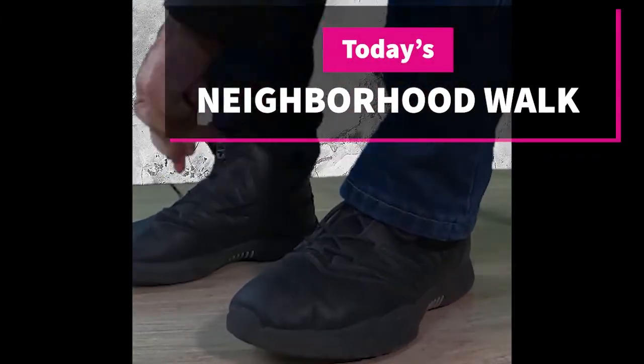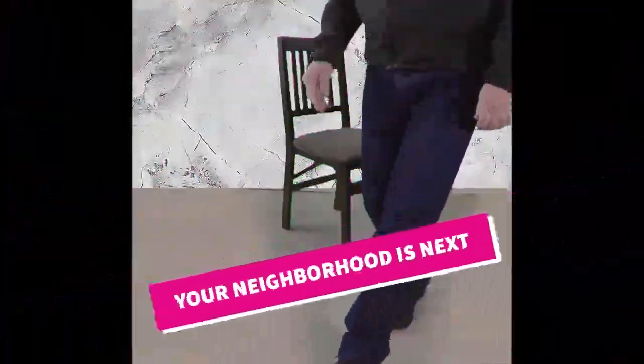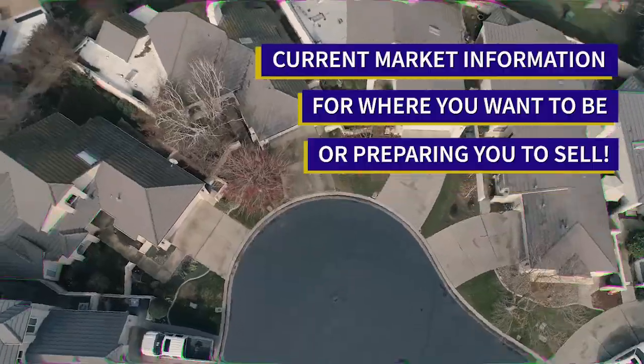Welcome to our Neighborhood Walk, where we show you what's for sale by various realtors in local areas. Today we're in Modesto, west of Carpenter Avenue and between Kansas Avenue and Blue Gum Avenue.